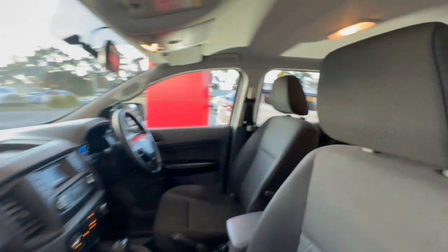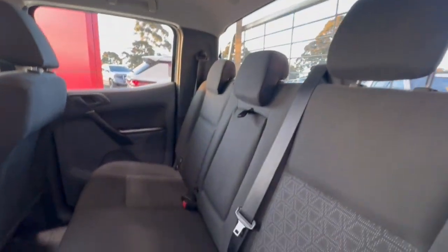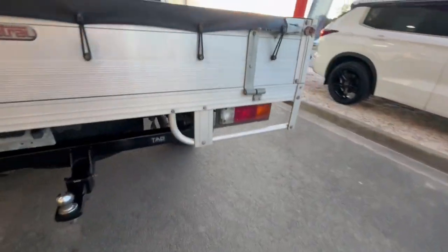Jumping to the inside, we've got our cloth trim with side airbags as well. And jumping in through the back of the car, huge amounts of space. You've got your centre armrest with cup holders, power socket there at the back. And we do have an alloy tray with our soft torno cover. Tow bar on the back as well.